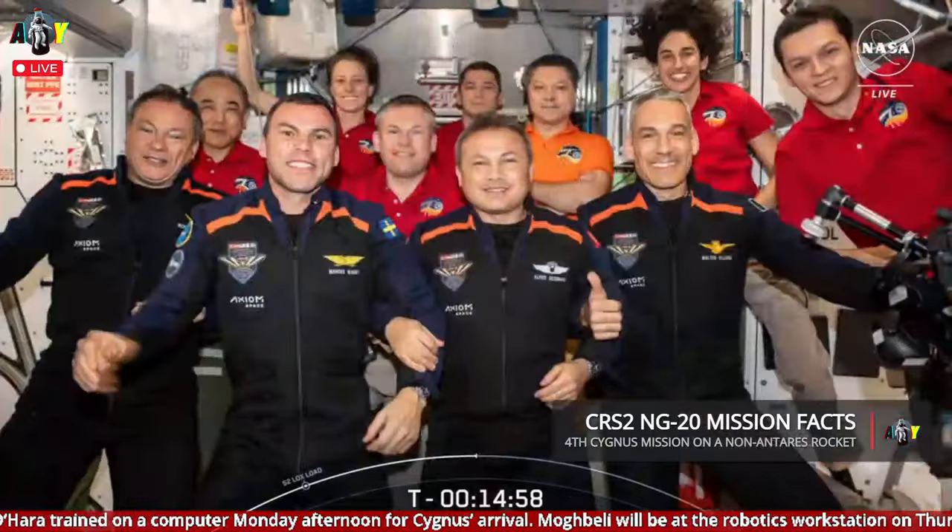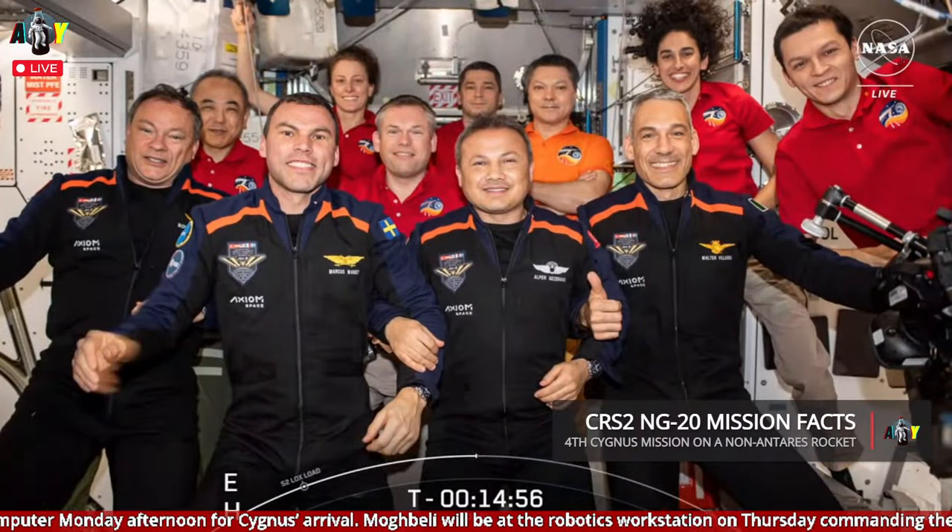Good day to everyone from Mission Control in Houston and the International Space Station Flight Control Room here at the Johnson Space Center. It's a full house aboard the International Space Station with 11 crew members representing eight nations in support of the Axiom 3 mission.